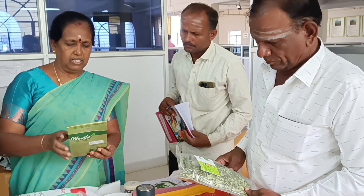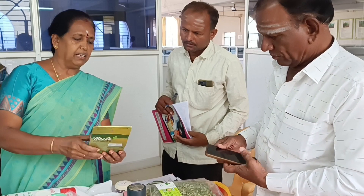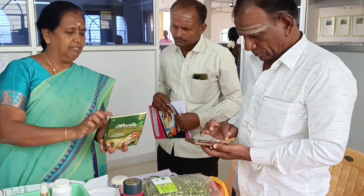This powder is mixed with all these multi-grains, and then they can make a sprouted multi-grain health mix — healthy for kids and even for aged people.